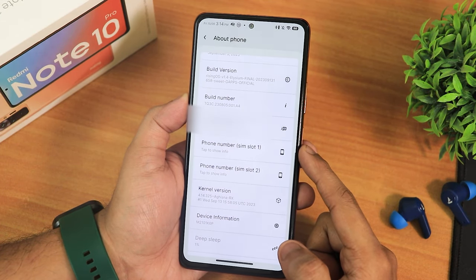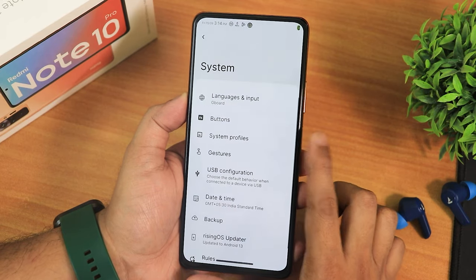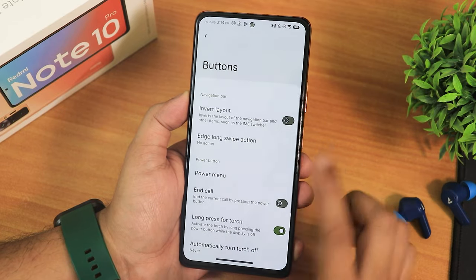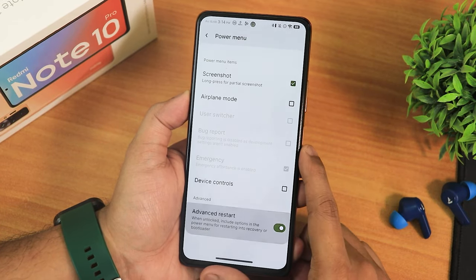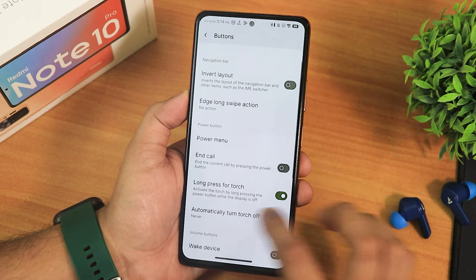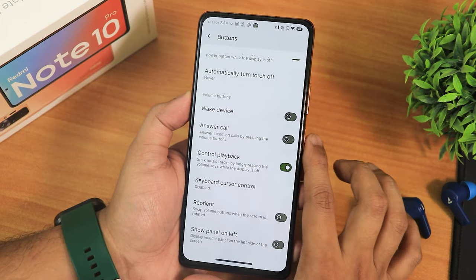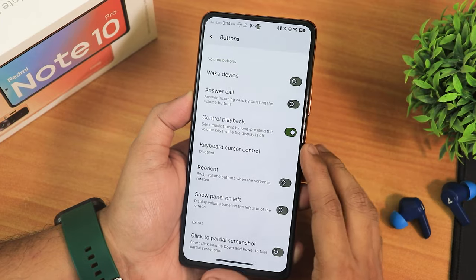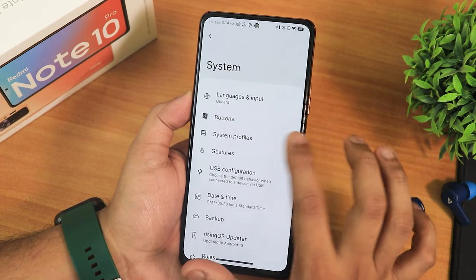In the build version you can see the whole build name, and the stock kernel is 4.14. In the system settings, we have buttons — first the invert layout, then the power menu, where you can enable advanced restart. There's also a long-press power button to toggle the torch, auto turn-off torch, wake device, answer call, control playback, keyboard cursor control, show volume panel on the left side, and a click-to-screenshot functionality.